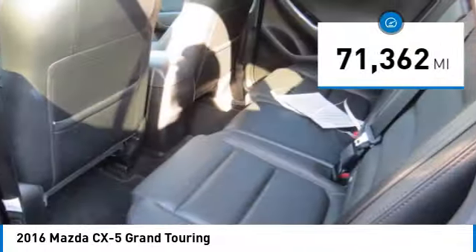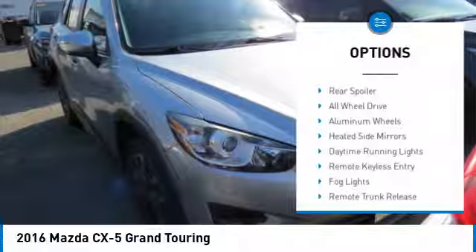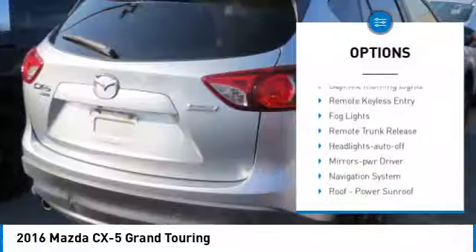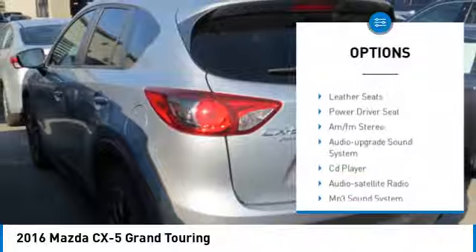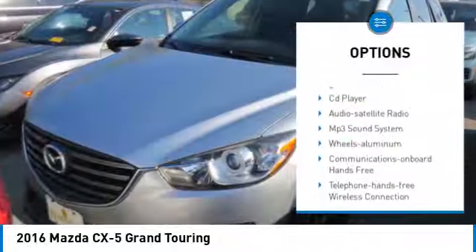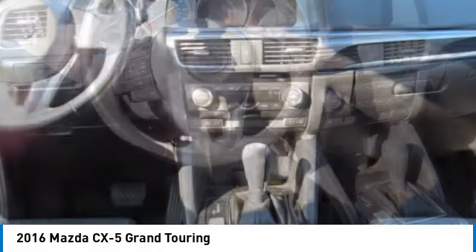This vehicle has less than 75,000 miles. Here are some of this vehicle's great options: rear spoiler, all-wheel drive, aluminum wheels, heated side mirrors, daytime running lights, remote keyless entry, fog lights, remote trunk release, headlights auto off, and mirror memory.